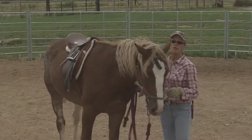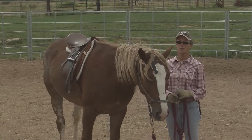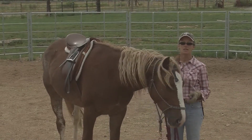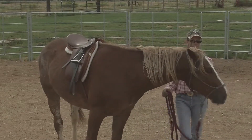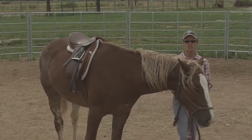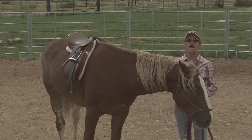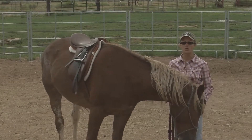Horses do it naturally when they're playing at liberty, but when we put them under saddle and ask them to do things where their balance is different, it's a more difficult task for them to do — to change leads flying. But he did a flying lead change and corrected it himself. I didn't have to do it, it was kind of cool.